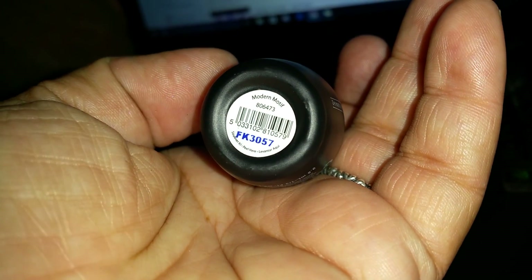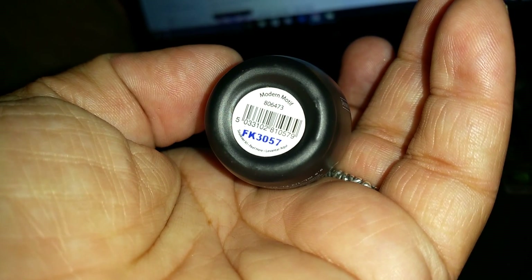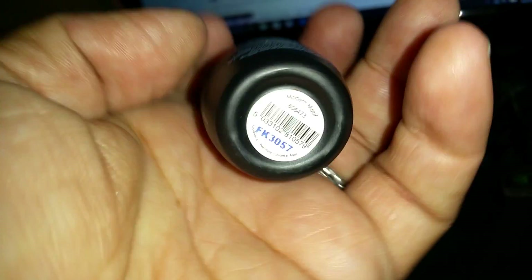Then I got this one and it's called Modern Motif. These are from the Finger Paints line.